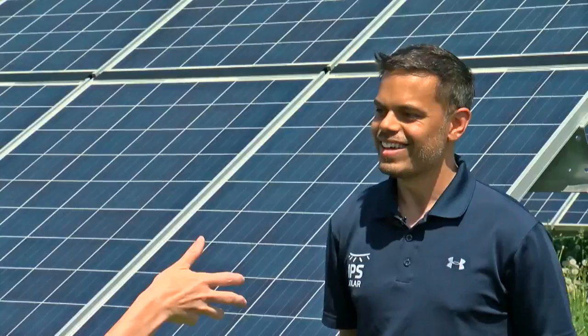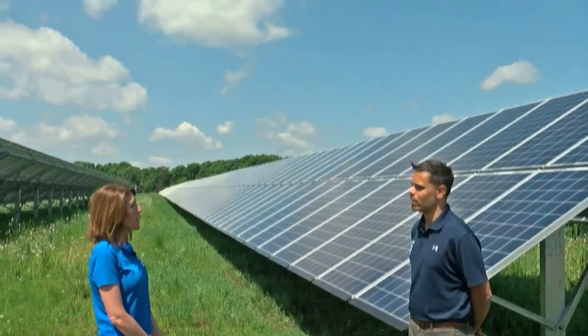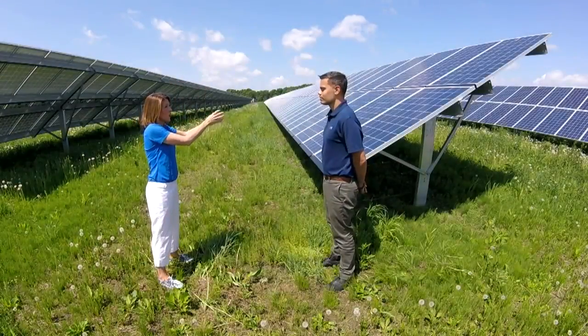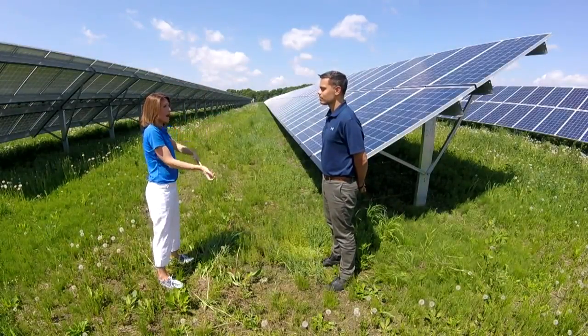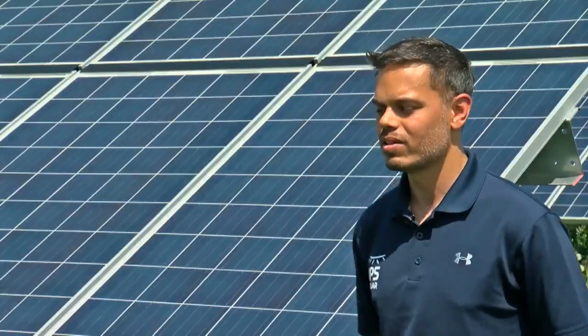And these are solar gardens. These projects are made for the community. Eric Passe is with IPS Solar. The power that's being harnessed here doesn't power up the house next door or the farm next door — it goes into the grid.